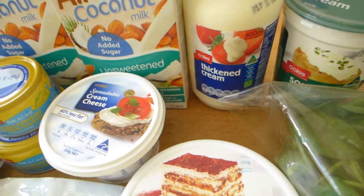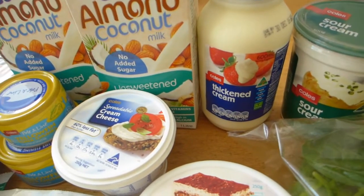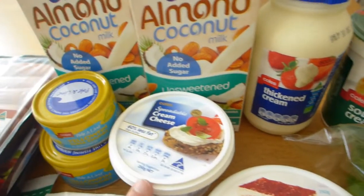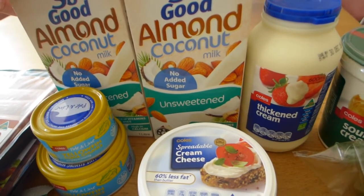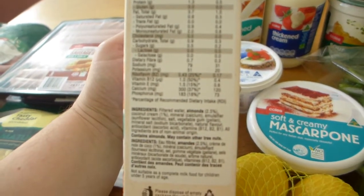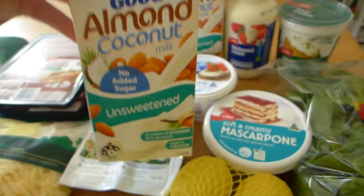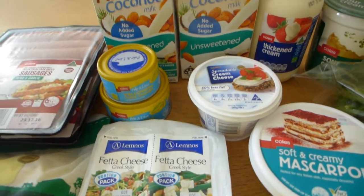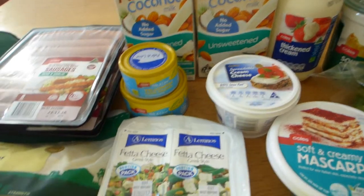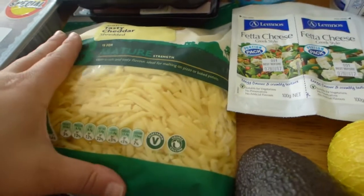For lunches I might have a big tin by myself, or for dinners I'll share a larger tin with my husband and mix it with mushrooms, mascarpone, cream cheese, and cream. We've got thickened cream and sour cream over there — so many uses for both. At most meals I will have cream of some description, so I always make sure I get a nice big tub of each every single week. And this is my favorite go-to milk — this almond coconut milk, it is super low in carb.